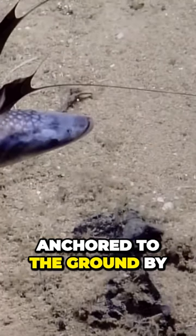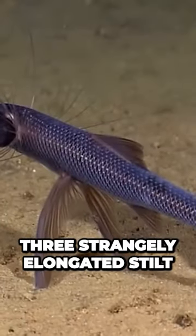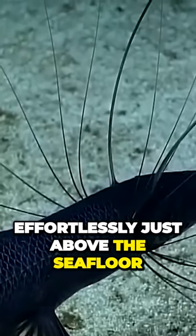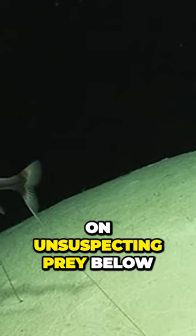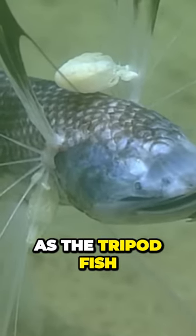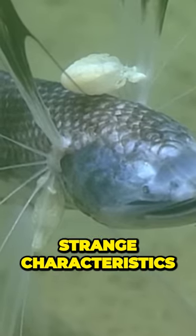Another fish was discovered anchored to the ground by three strangely elongated stilt fins that allow it to hover effortlessly just above the sea floor, waiting to pounce on unsuspecting prey below. This fish is known as the tripod fish and has a few strange characteristics.